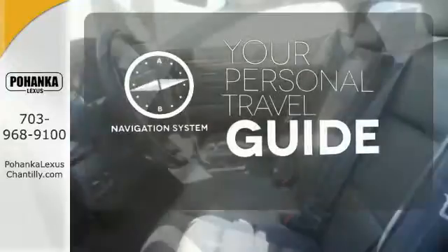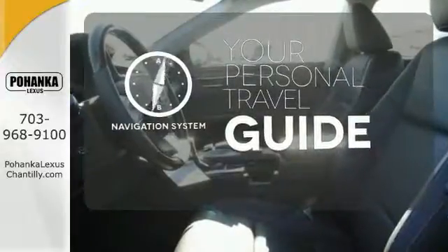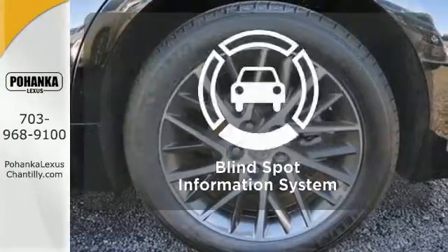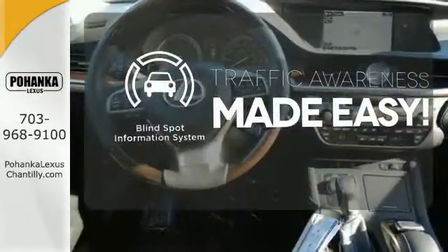It comes with a navigation system to easily guide you to your destination. Dual Zone Climate Control lets you and your passenger pick a personal temperature. The Blind Spot Indicator helps you maneuver through traffic.